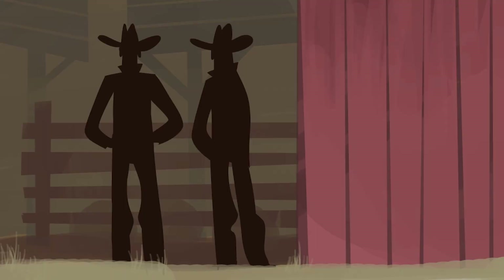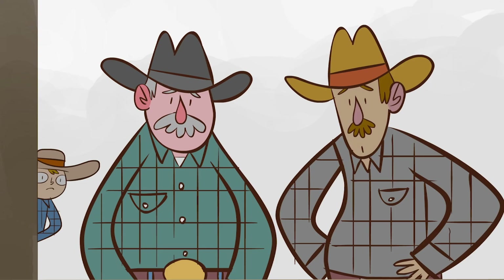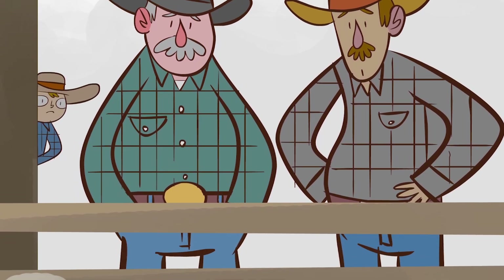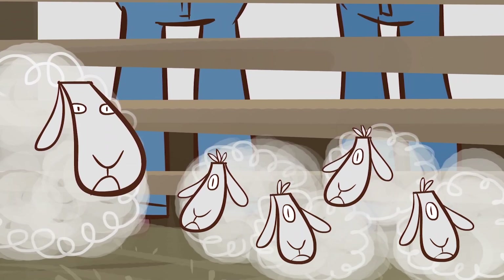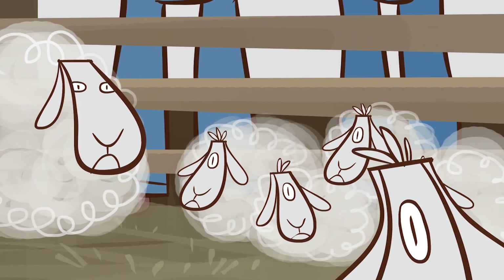When those farmers first saw the cyclops sheep, they could have chalked it up to a freak genetic mutation and walked away. Instead, their decision to investigate turned a mystery into medicine, showing that sometimes there's more than meets the eye.